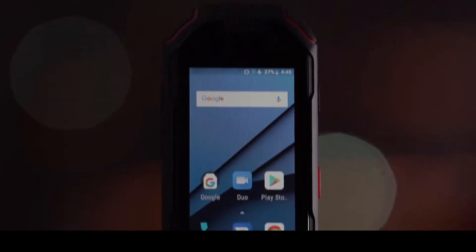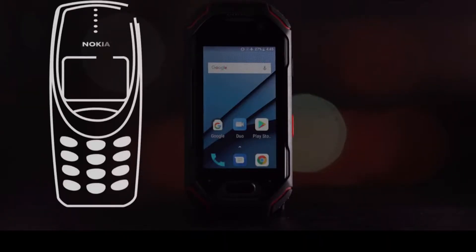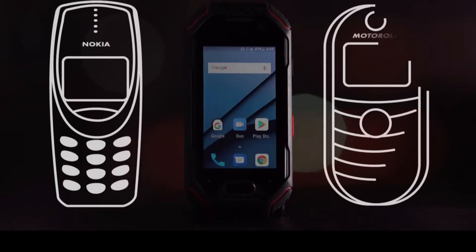The Atom by Unihertz is the self-proclaimed world's smallest 4G rugged smartphone. Looking at the device, it reminds me of phones of a pre-smartphone era — phones like the Nokia 3310, or my first phone, the Motorola C139. But while it looks like my phone from a decade ago, the internal specs are much closer to my current phone.